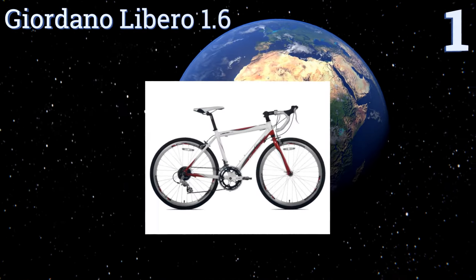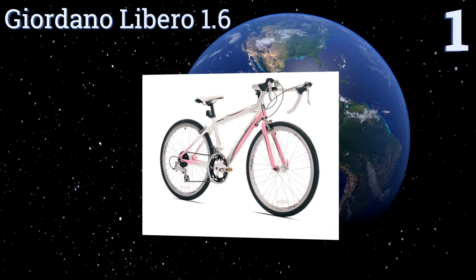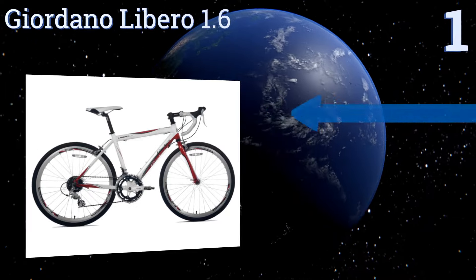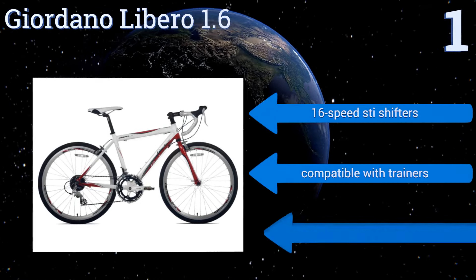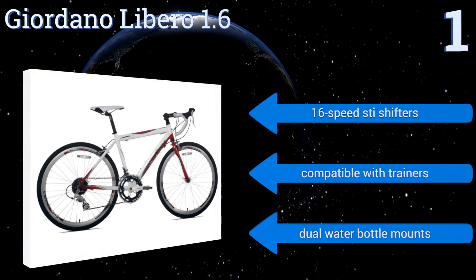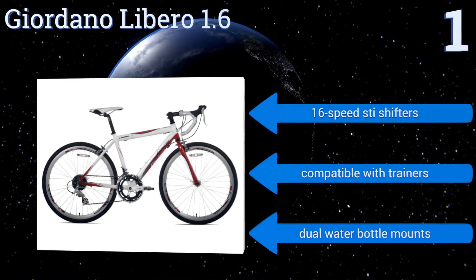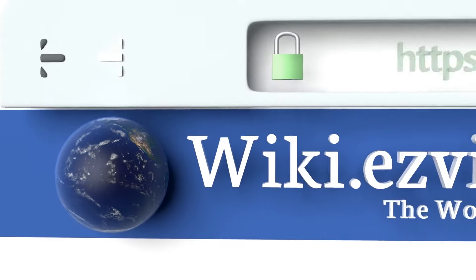Taking the top spot on our list, the Giordano Libero 1.6 has a handcrafted lightweight aluminum frame that's easy for kids to handle as they learn the ropes. It's best for kids who are serious about biking and want to go really fast, as its 24 inch wheels and forward riding position add much more. It boasts 16 speed STI shifters, dual water bottle mounts, and is compatible with trainers too.